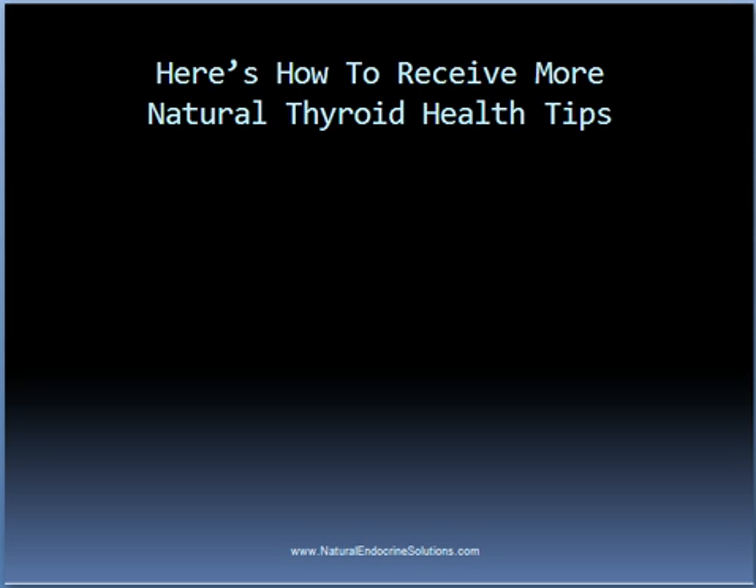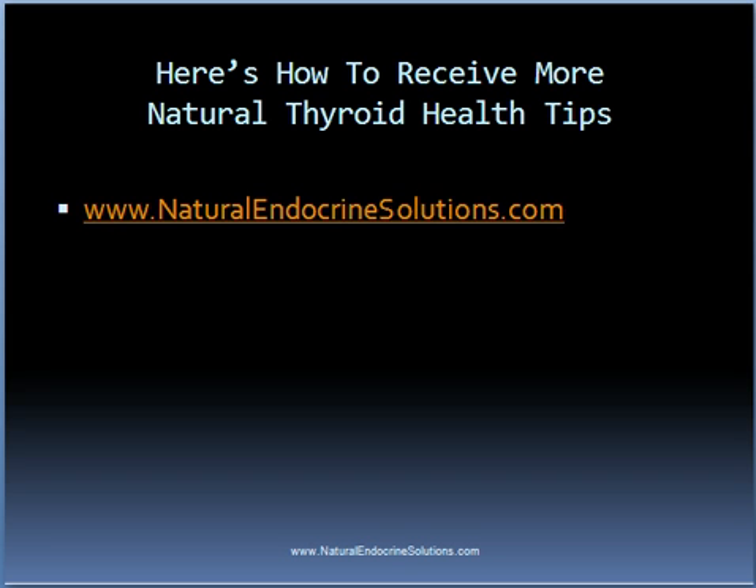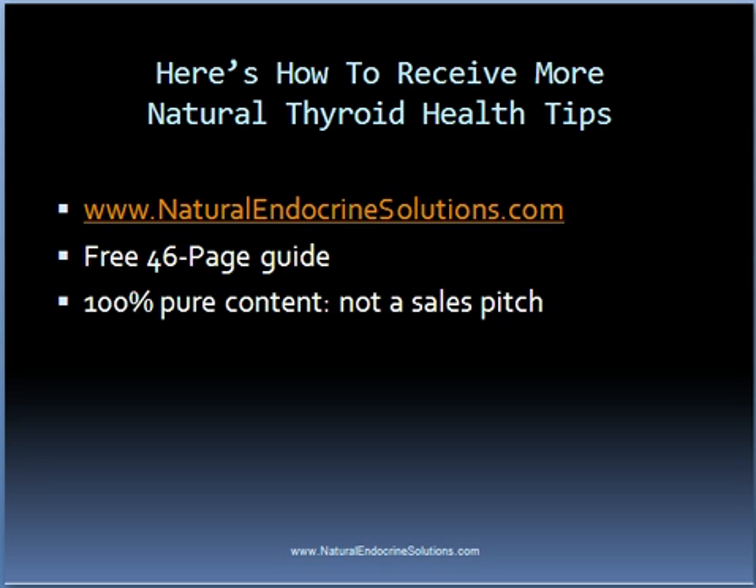To receive more natural thyroid health tips, please visit naturalendocrinesolutions.com where you can get a free guide entitled 'The 6 Steps on How to Treat Your Thyroid Condition Naturally.' This guide contains 100% pure content and is not a sales pitch for any product or service.